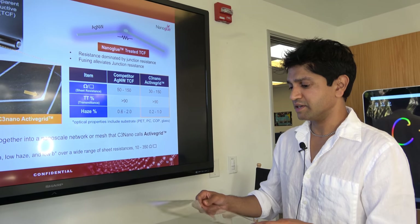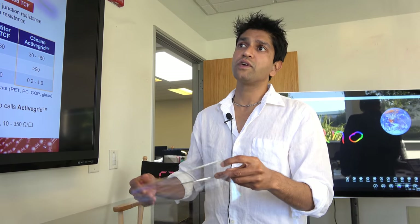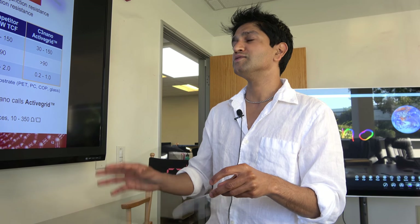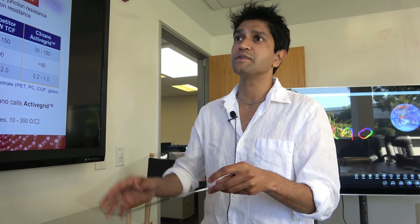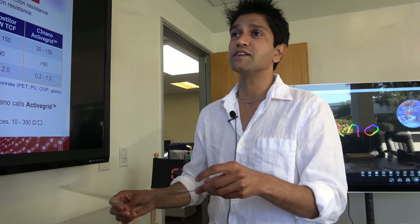The nanowires can be patterned using traditional methods like photolithography and also laser patterning. We're exploring novel technologies with some partners — using the unique solution processability of these materials at low temperature to enable completely novel patterning methods.